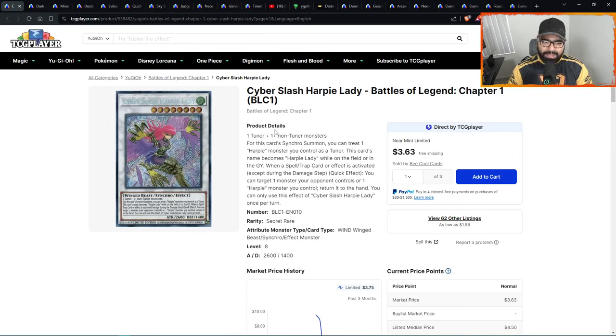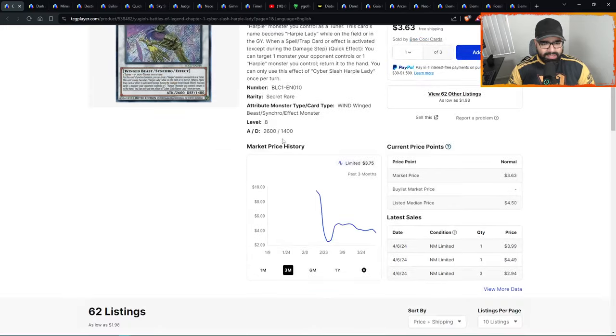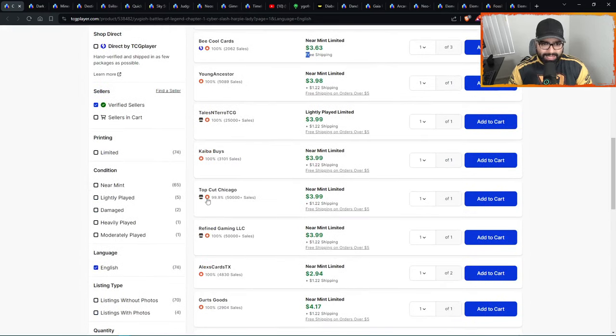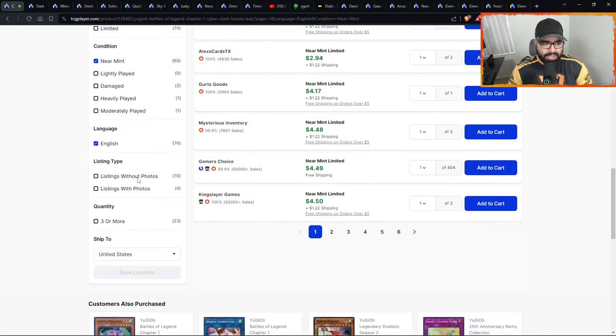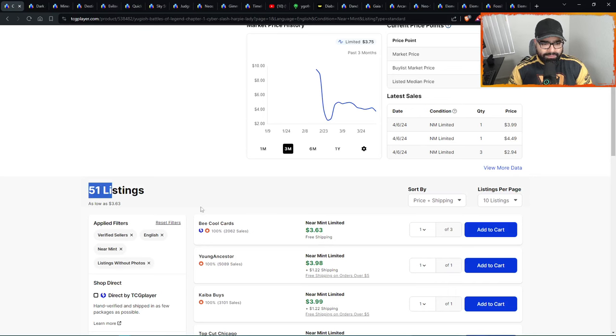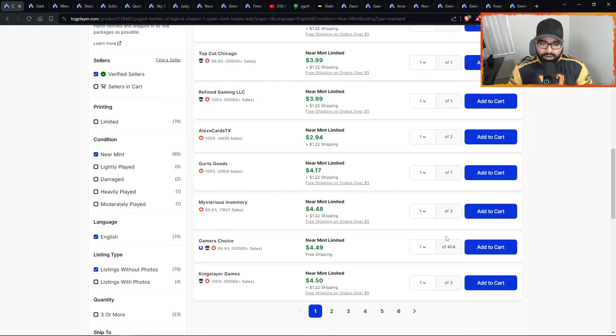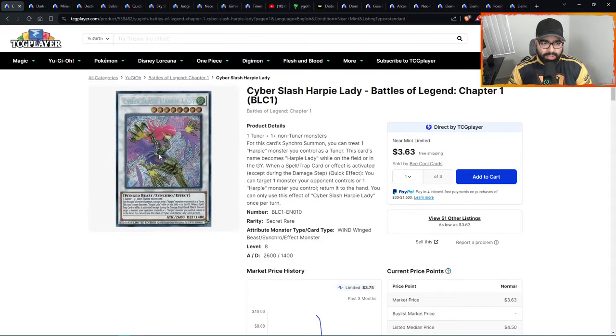Next we have Cyber Slash Harpy Lady. Harpy cards, when they get scarce, go up in price. This is just the second print of this card as a secret rare — hard to get. It had a spike from $2.54 to almost five dollars, retracing back down to the mean. This is when you want to get it at $3.63. Around $11–12 you can clean this up and get a playset — 51 listings. After that it quickly becomes a $4 to $4.50 card.